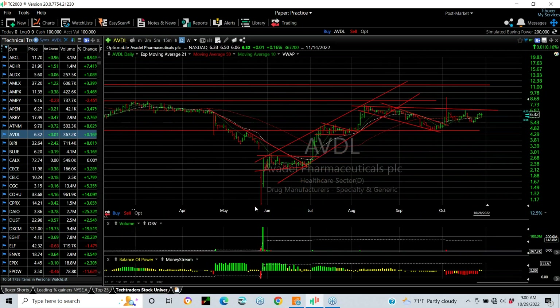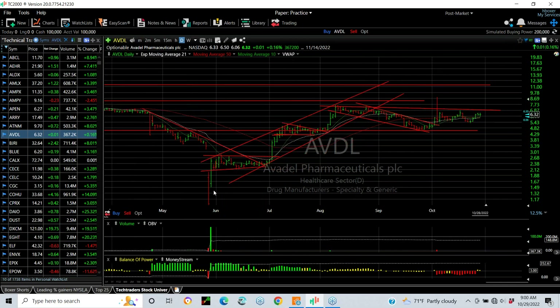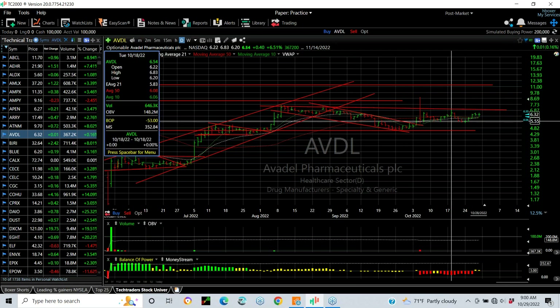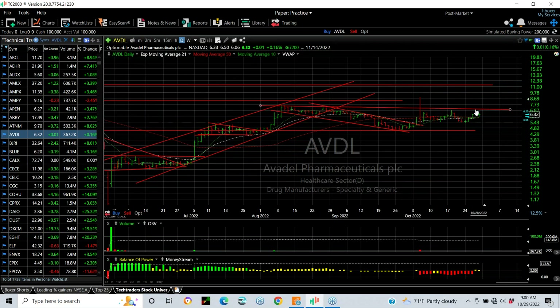AVDL — we spotted this one months ago when it was pop coil, and we said look for the next move up to 4.60, and it got up to 4.63 in a one, two, three, four, five-wave advance before the pullback. Basically it's five waves within wave one, and then this is wave two. If we can get this one over 6.75, 6.85, 7 — 6.85 will get me interested. Then I'm looking for 11.